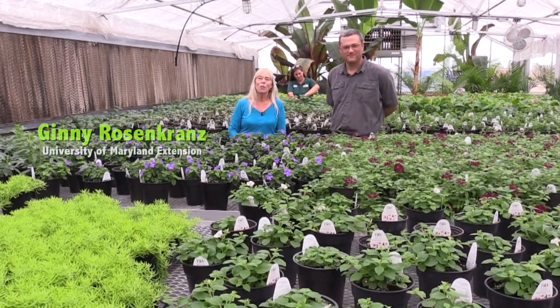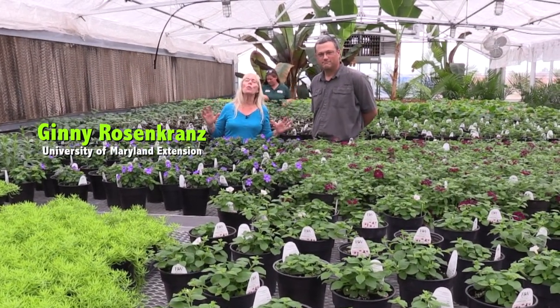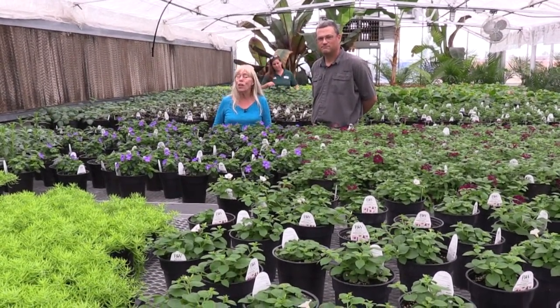Hi! I'm Ginny Rosencrantz with the University of Maryland Extension and it is May. I am so thrilled that spring is really here because that means we can go outside and start really planting all of our beautiful tender annuals.